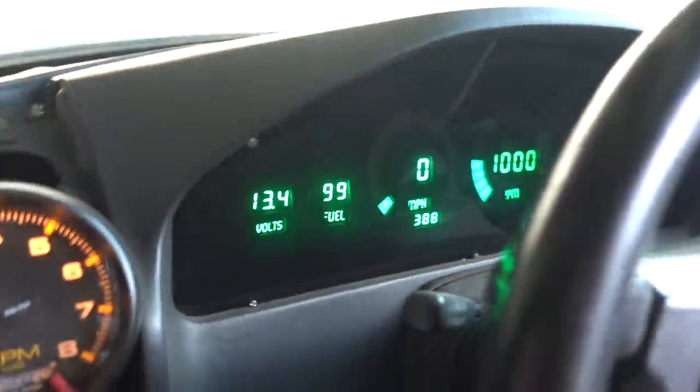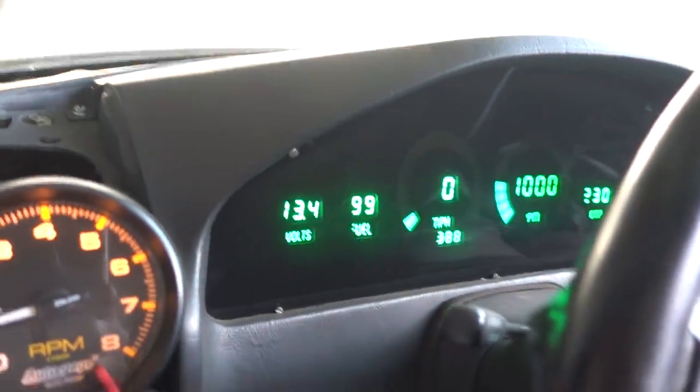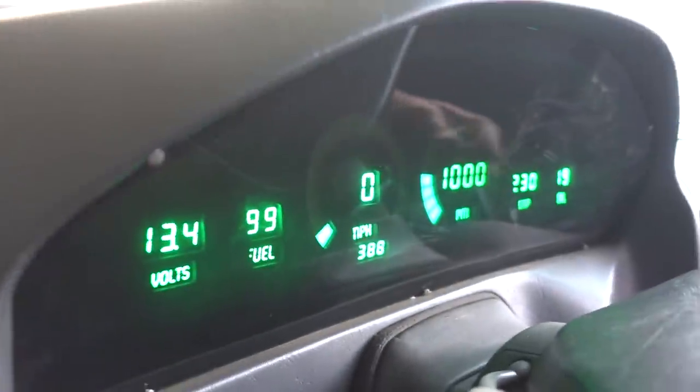Look at that dash — is that factory? There's no way that's factory. That's beautiful. That's Datatronics. This thing is cool. How you feel after that? It's a lot of fun — feels good to throw it around. You bet.